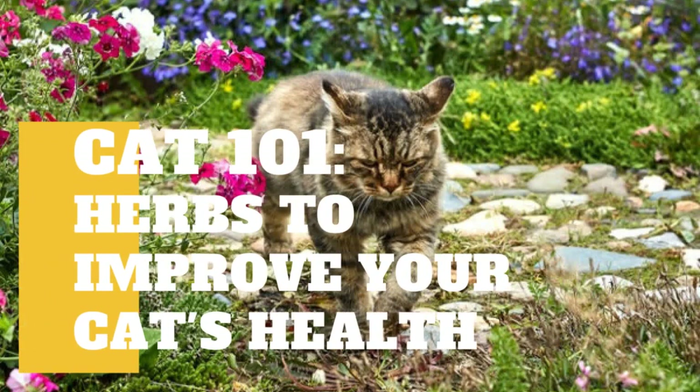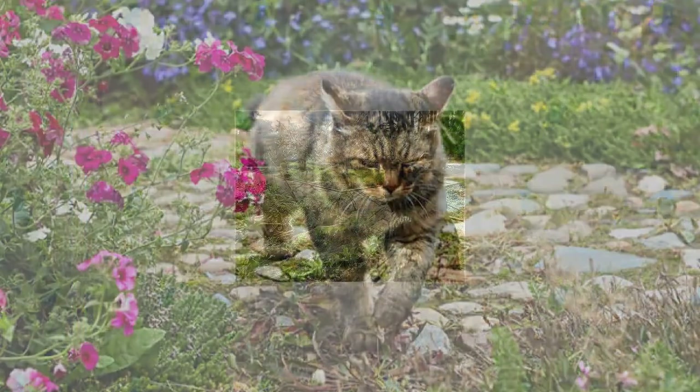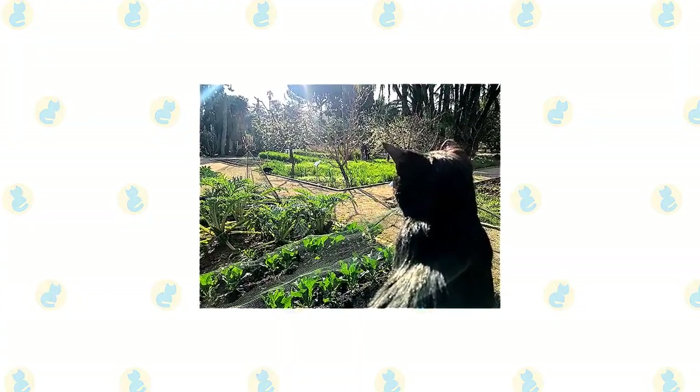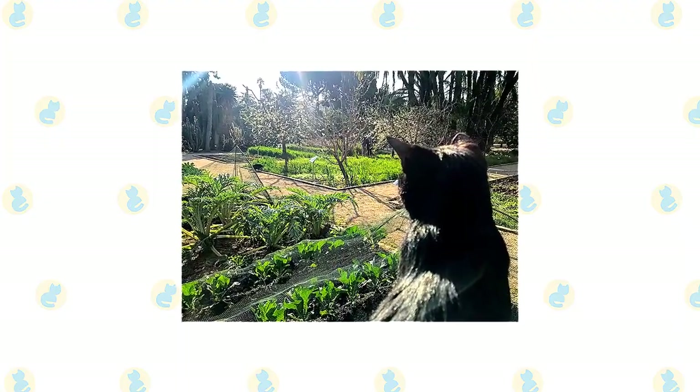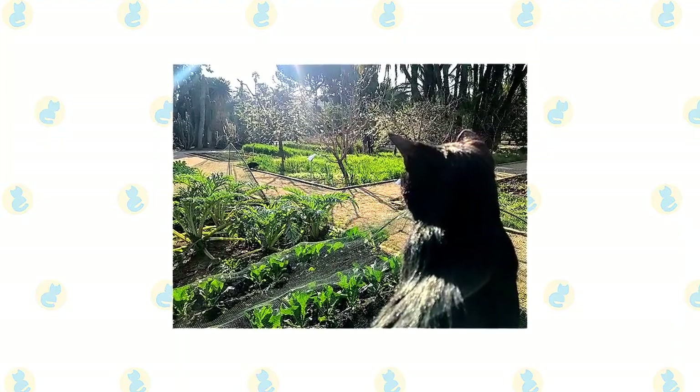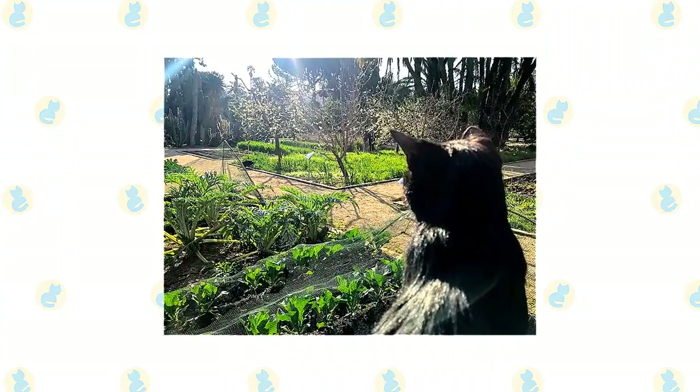In today's video, we are going to talk about the herbs that are safe for your cat. Everybody knows that there are several benefits for those who eat certain herbs. They taste great and are often loaded with lots of vitamins. Herbs can help reduce the risk of cancer, treat a cold and a cough, help maintain flawless skin, help fight against infections, maintain healthy bones — the list goes on.